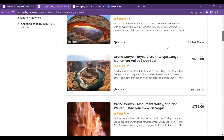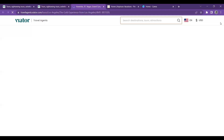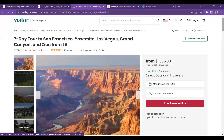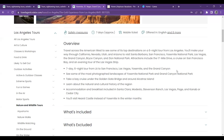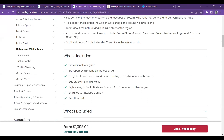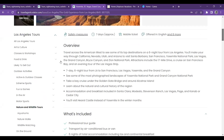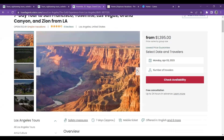This one is a seven-day tour from San Francisco, Yosemite, Las Vegas, Grand Canyon, and Zion from Los Angeles. Seven days, six nights. Accommodation and breakfast is included at Santa Clara, Modesto, and Stevenson Ranch. You'll visit Hearst Castle instead of Yosemite in the winter months, so if your client wants to go during winter, they'll just be visiting a different spot. The tour guide, transportation, and breakfast are included, so clients would be responsible for their own lunch and dinners.